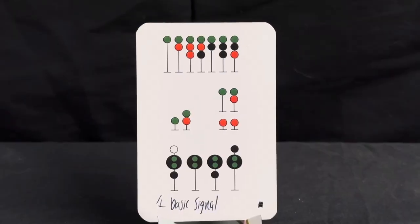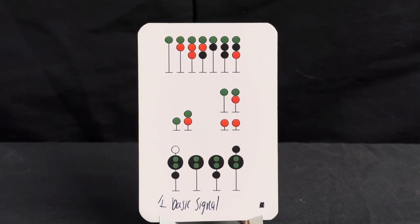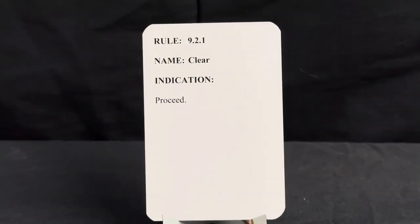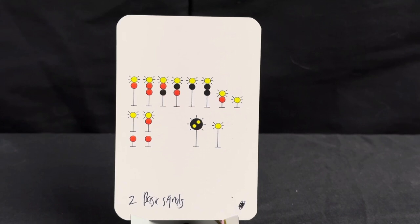Here we have our first card — a proceed indication. For these cards, every single card you will see today you will read from top to bottom. On the top of all these, for the most part, is a green indication which means proceed. The rule for this signal is found at 9.2.1, name is clear, indication is proceed.